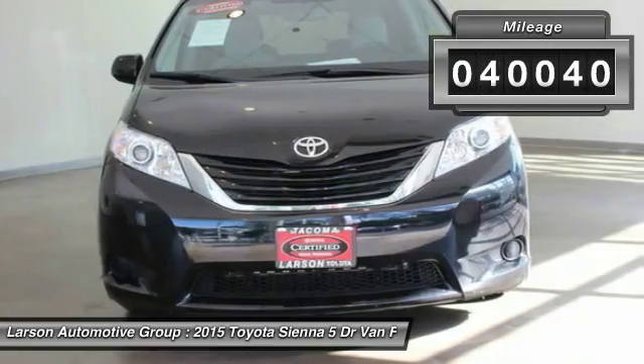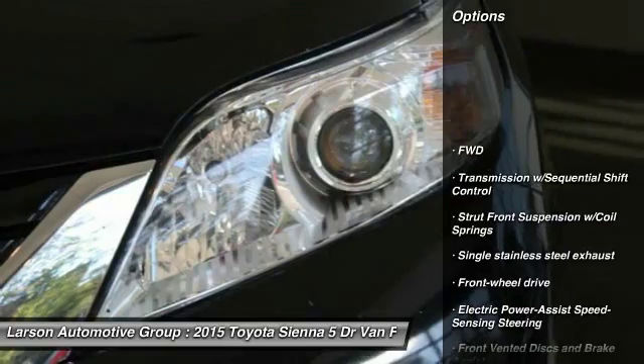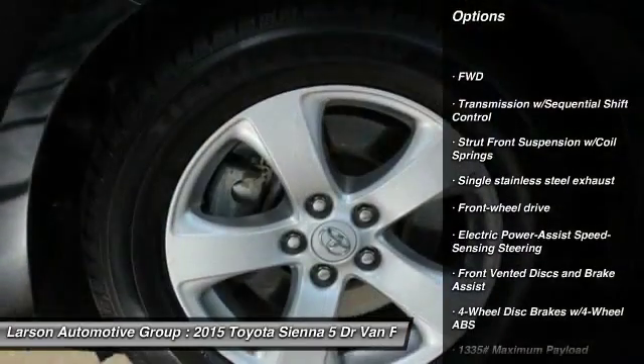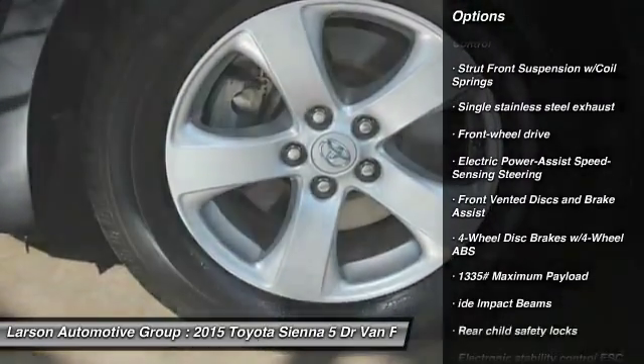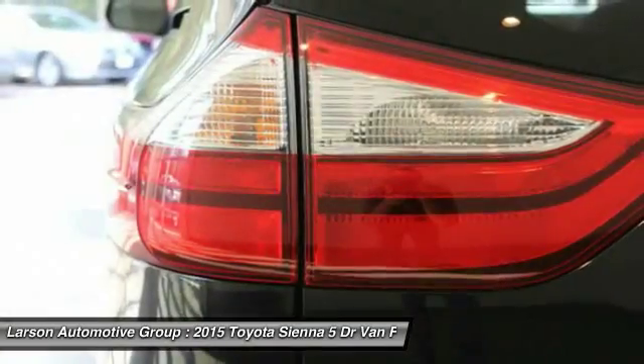This vehicle has less than 45,000 miles. Here are some of this vehicle's great options: front-wheel drive, trip computer, compass, cloth, outside temperature gauge, tachometer, cloth seats, body color door handles, tinted glass, and engine immobilizer.